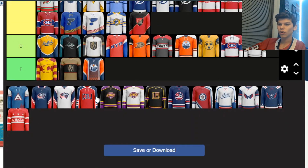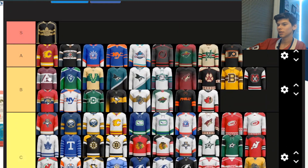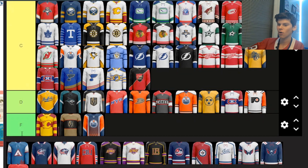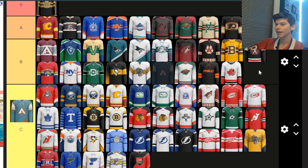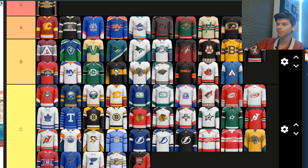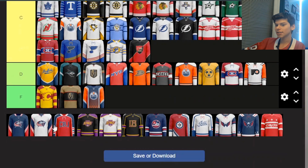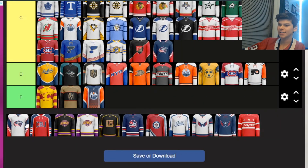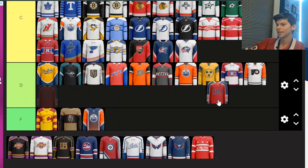Now we're back with another Colorado Avalanche one. This one isn't as nice as the other one, but I'm still putting it in B tier. Next, some Blue Jackets ones — these are just nice C tier jerseys, they're just okay. And this third Blue Jackets one is probably going in D — too much bright red, though it's still pretty nice.